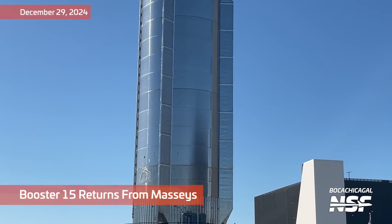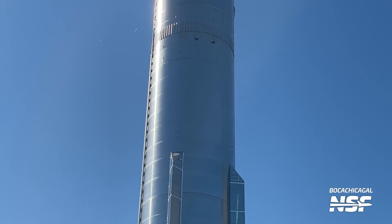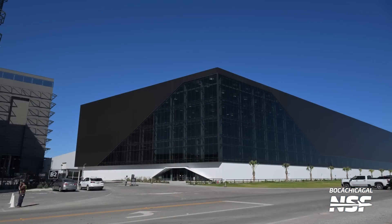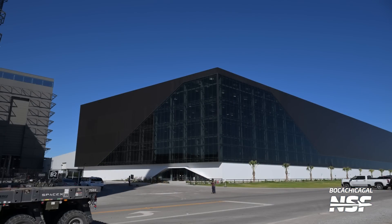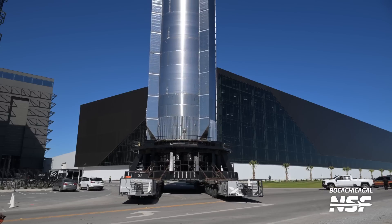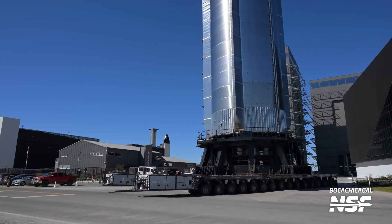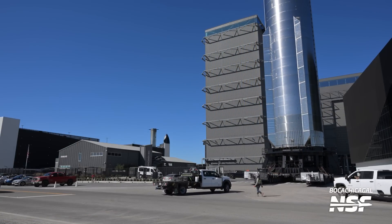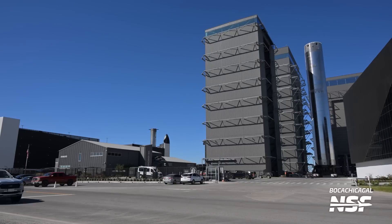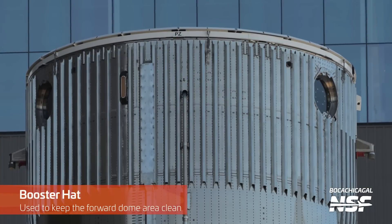After a successful test campaign, we see it returning back from Massey's in a very rare daytime roll. You don't often get to see daytime rolls — a lot of times it's night and it's all dark. So it is a special treat to see one of these things moving around in the daylight. They're quite an elusive species, preferring to move under the cover of darkness. Fantastic lighting there, and Mary's set up to catch it going back in for some additional checkouts after its testing.